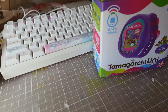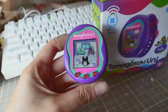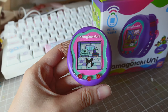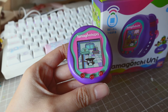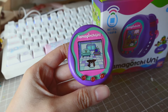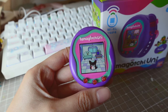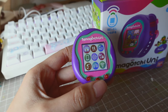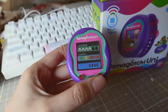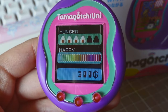My Tamagotchi just transformed into the cutest thing in the whole entire world — he looks like a Furby! This is a new character I've never seen before. There's also a little poo at the back, let's clean that up. Now that my little baby is a toddler I can do a lot more. Let's explore the Tamagotchi Uni a bit more and take a look at his status — he's a bit hungry. Now we have 300 gotchi points because you always get some money when you transform.